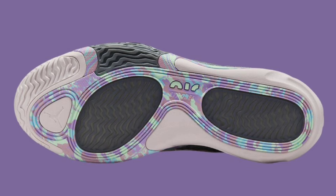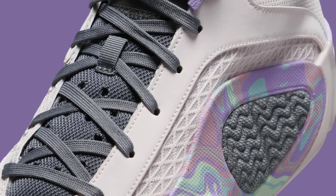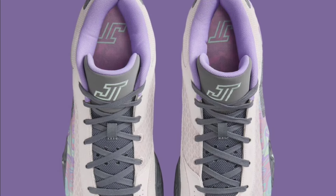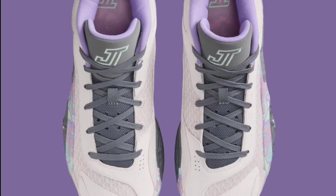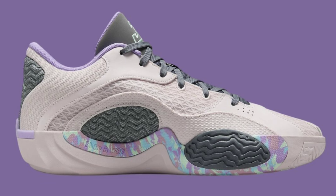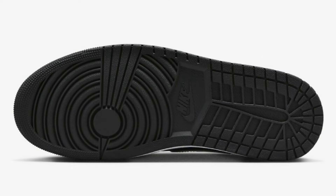Next up on May 9th for $125, we got the Jordan Tatum 2 Easter. This is probably one of the better colorways of the Tatum 2 so far. It comes in light soft pink, mid foam, smoke lilac, medium soft pink, and copa — really giving off that Easter vibe. You'll notice pink, lilac, and mid foam on the exterior, foam on the sidewall surrounding the gray pods. Jason Tatum's JT logos are on the tongue and insoles, while the Jumpman logos are on the lateral midsole and heels.